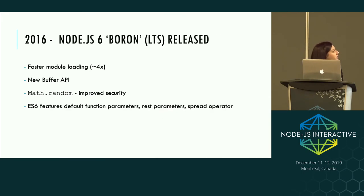In 2016, we also saw Node.js 6 released. This came with faster module loading, a new Buffer API to tackle some of the pitfalls with the original, improved Math.random security, and a lot more ES6 features.